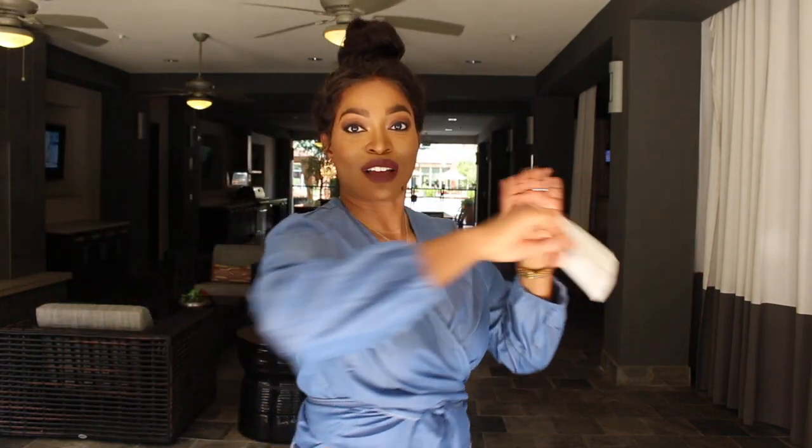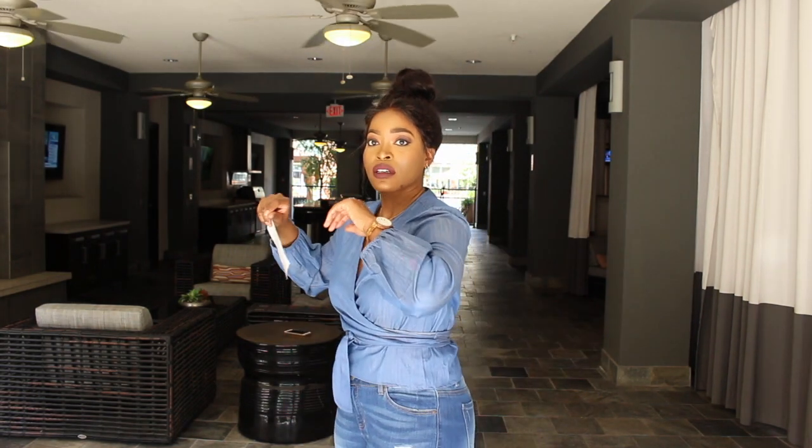The next outfit is a denim on denim look — I'm such a fan. This top is called the 90s Time Machine top and it has a wrap construction. I ordered it in extra large to ensure enough coverage in the bust since the website showed a lot of exposed cleavage, and the extra large also gives me more length at the bottom, so that was a good choice.